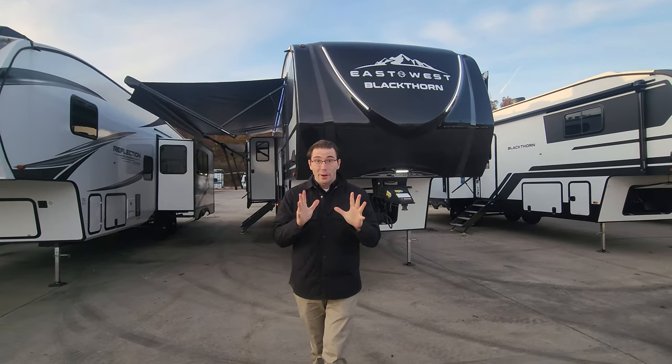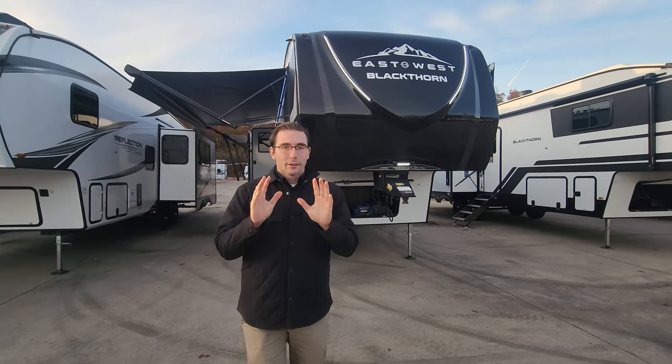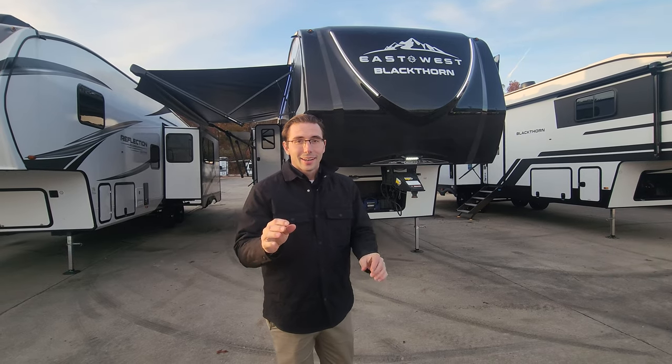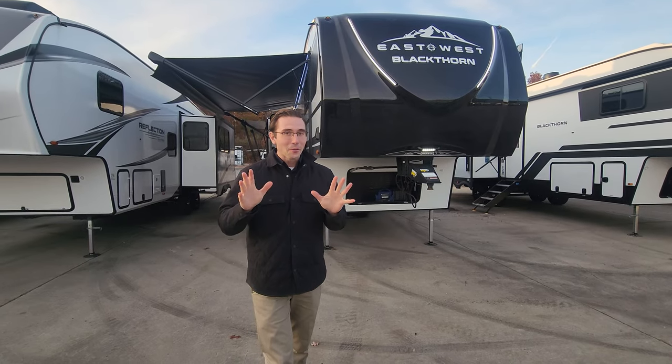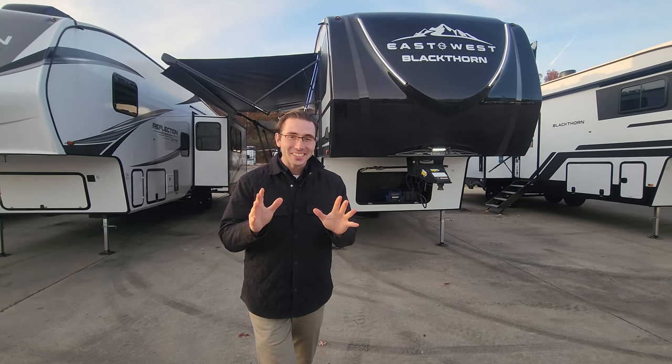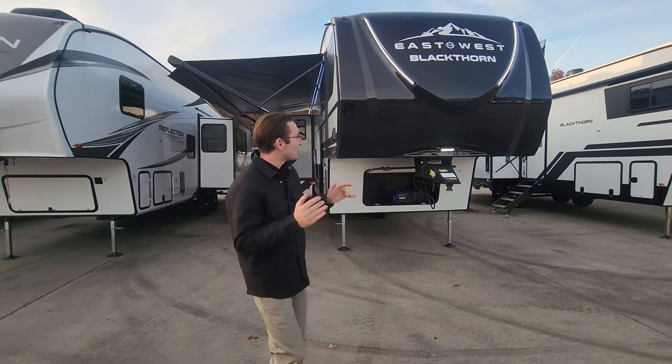Hi, Adam here, and today we're going over the brand new 2024 Boris River East to West Blackthorne 3801 MB-OK. And OK, that is the understatement of the century — this thing is freaking amazing.